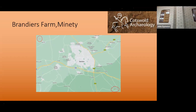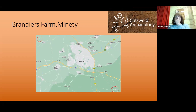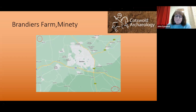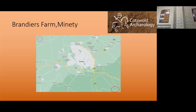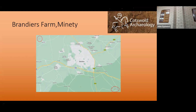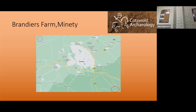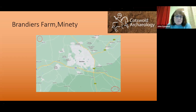I was asked to be involved with a dig up at Brandier's Farm just outside Mighty. It's a community dig being run by Cotswold Archaeology. It was on last year and I did three days last year, did my job a bit too well, and Peter in charge said can you come back and do all three weeks this year. By the end of it, five days a week, it did feel a bit like all summer.